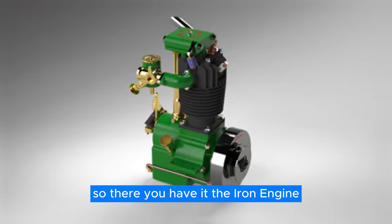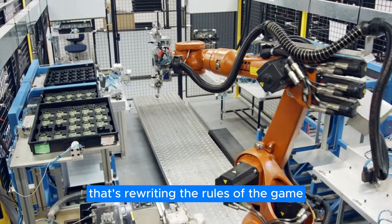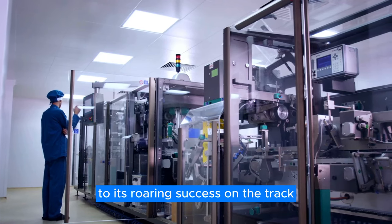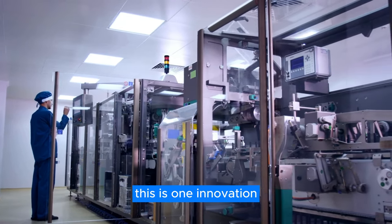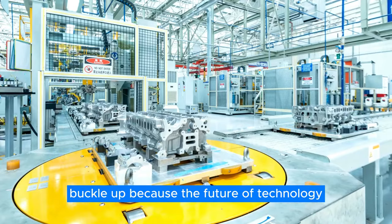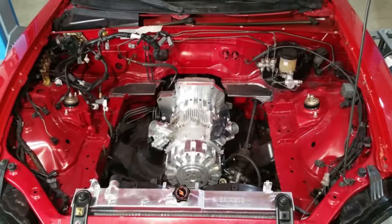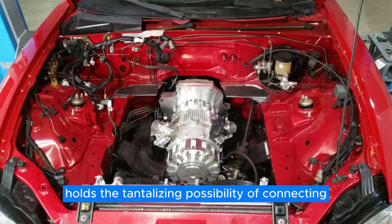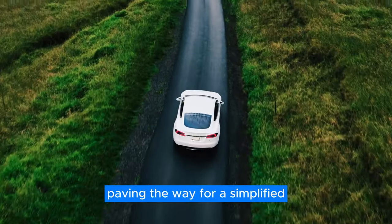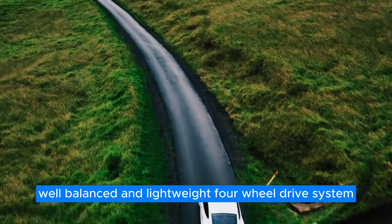So there you have it — the iron engine, a masterpiece of engineering ingenuity that's rewriting the rules of the game. From its humble beginnings in Granada to its roaring success on the track, this is one innovation that's truly in a league of its own. Buckle up, because the future of technology just got a whole lot more exciting. This architecture holds the tantalizing possibility of connecting drivetrains at either end, paving the way for a simplified, well-balanced, and lightweight four-wheel drive system.